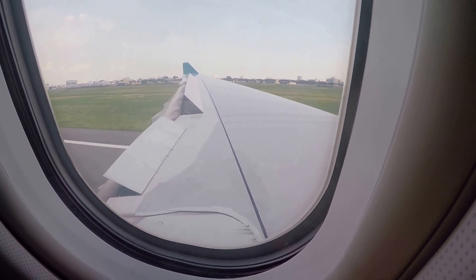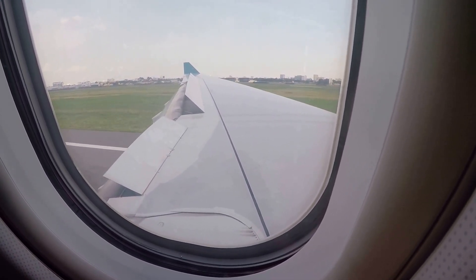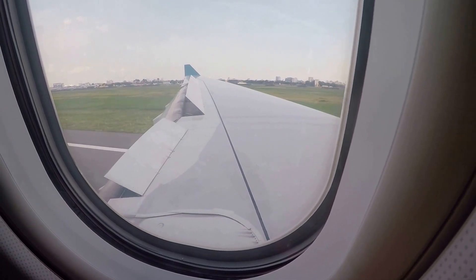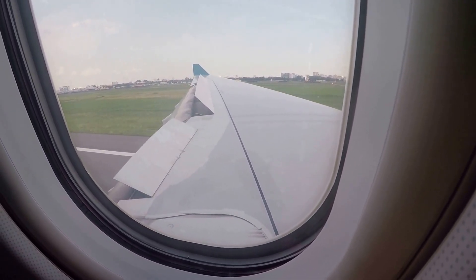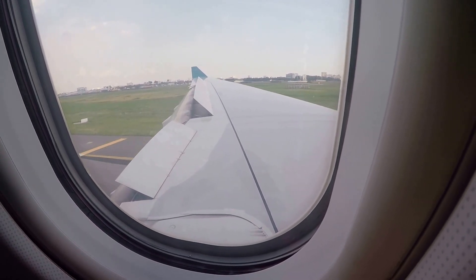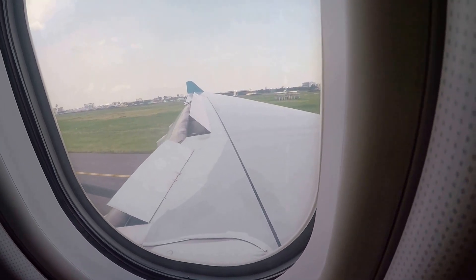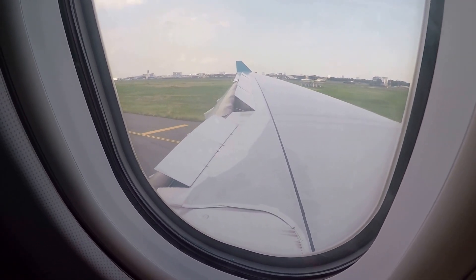Landed at Ho Chi Minh International Airport. It was really good landing.